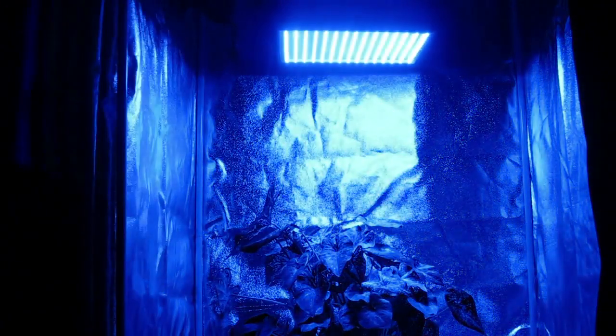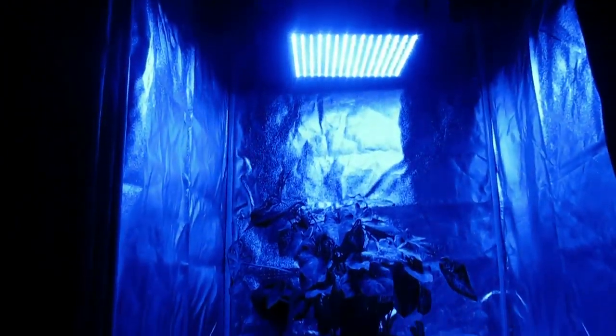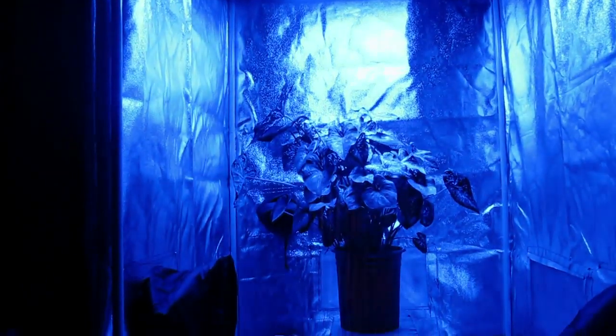For most plants, the peak absorption for vegetative growth is a deep blue, and the 14-watt advanced spectrum all-blue LED grow panel has just that. Emitting a wavelength of 465 nanometers, it is perfect for supplementing the vegetative stage.